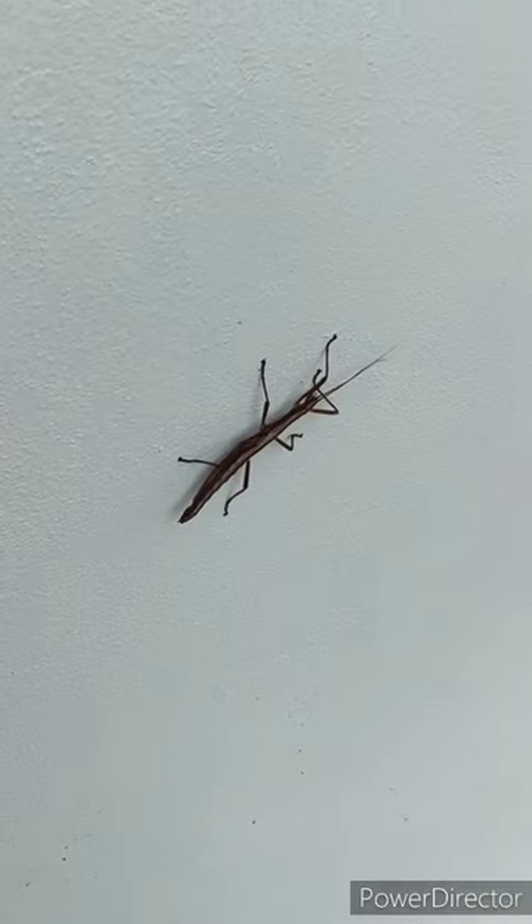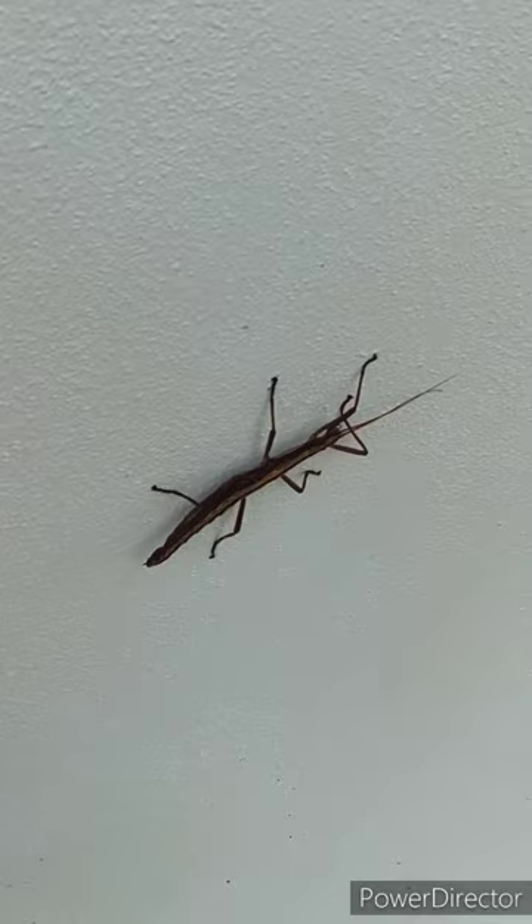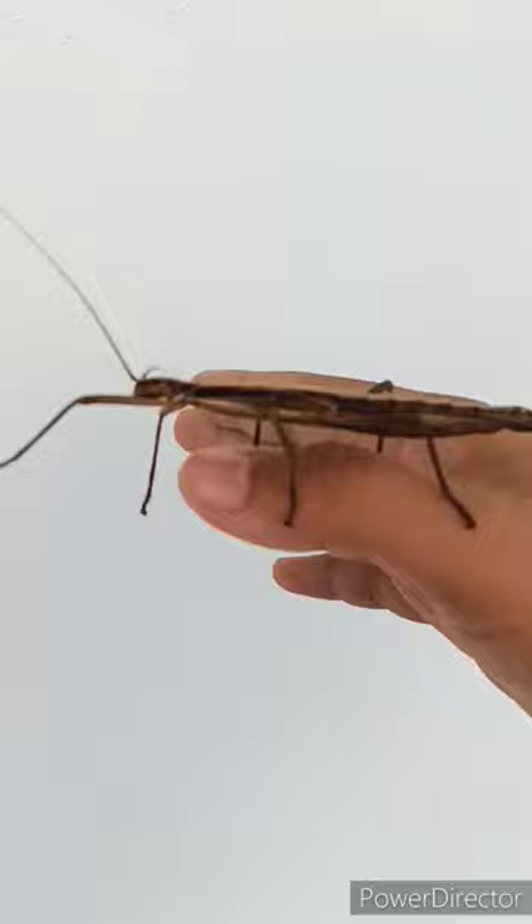I found this two-striped walking stick on my wall this morning. It attempted to camouflage by mimicking the movements of a twig in the wind. However, this wasn't going to work on a white background.